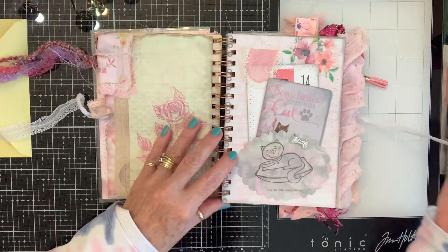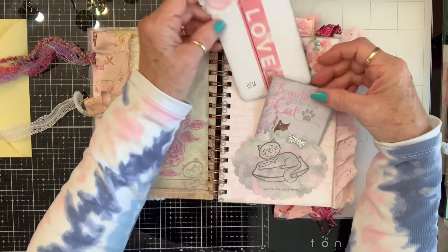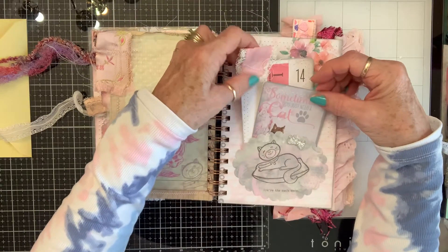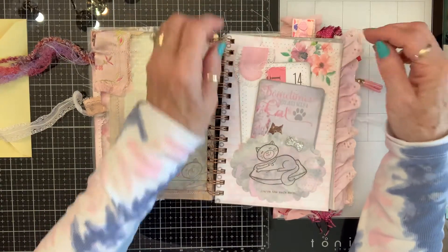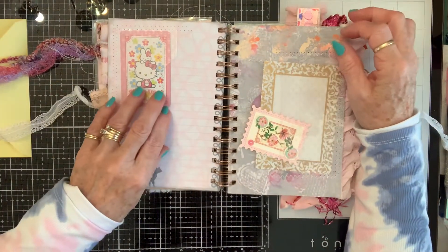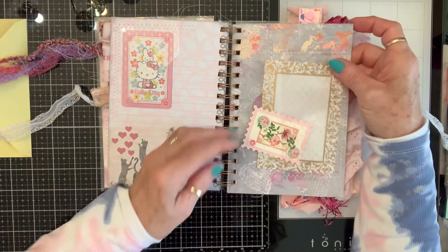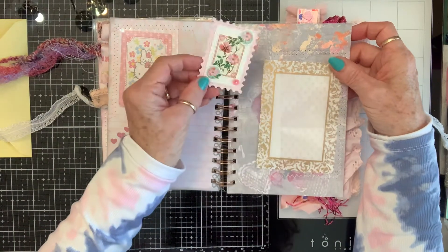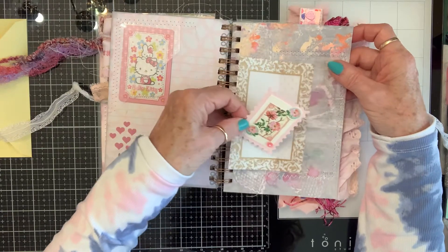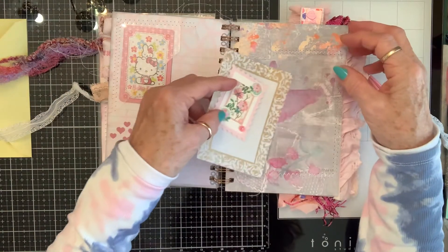Oh, this is so pretty, Melissa. Sometimes you just need a cat! I am so grateful that I won because this is all kinds of ideas. I love it, but I also love it for the inspiration. Look how beautiful that is — that's like a vellum card. How beautiful.